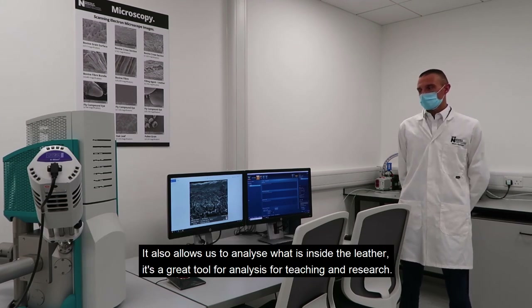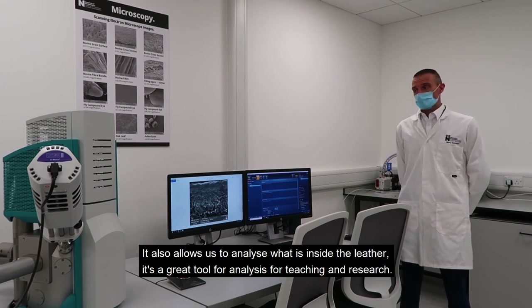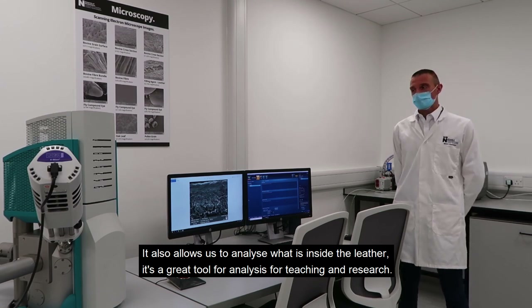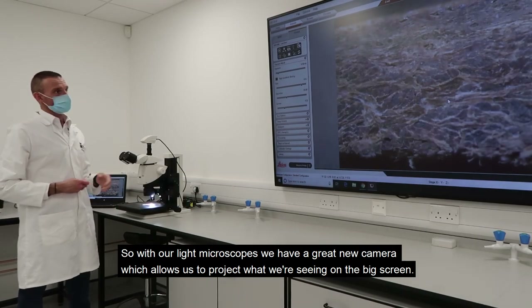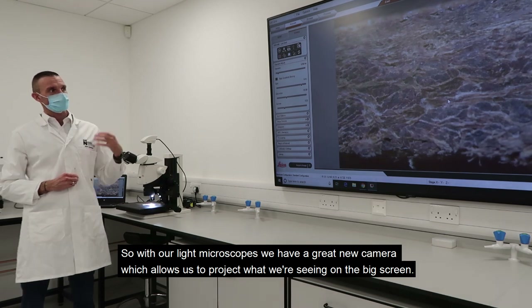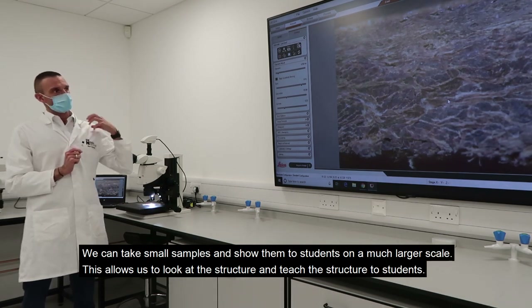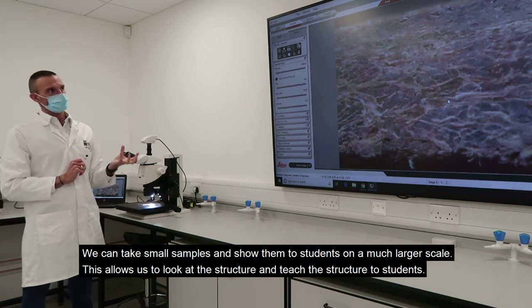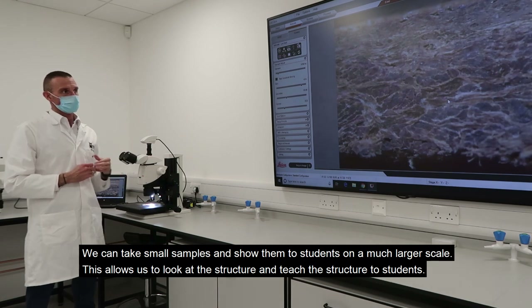The electron microscope also allows us to analyse what's inside the leather and is a great tool for research and teaching. With our light microscope, we have a new camera attachment that allows us to project what we're seeing on the big screen. We can take small samples and show them to students on a much larger scale, which allows us to look at and teach the structure of leather.